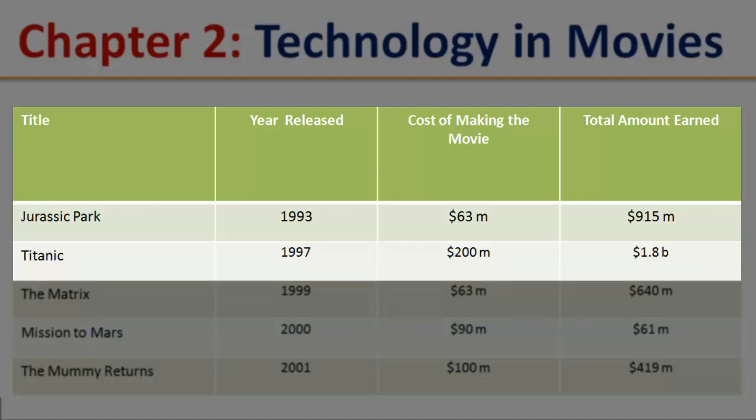Titanic. Year released: 1997. Cost of making the movie: $200 million. Total amount earned: $1.8 billion.